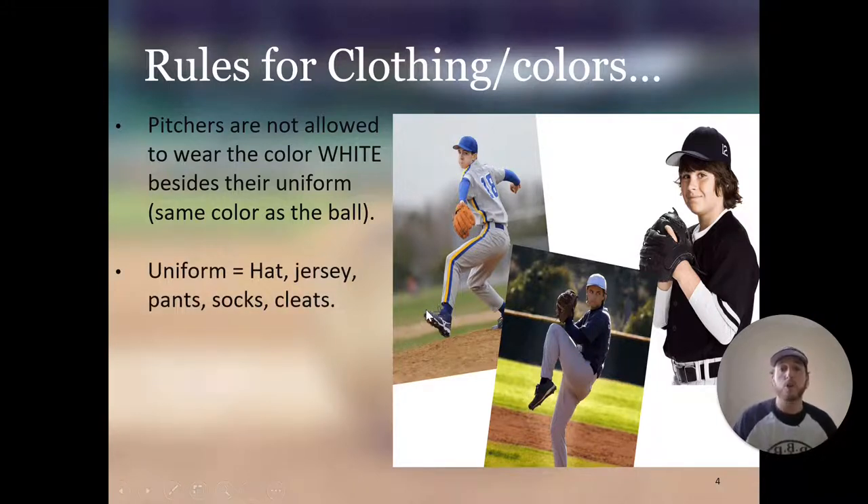The umpire would tell him to take it off or roll up the sleeves before stepping on the mound. The uniform equals your hat, jersey, pants, socks, and cleats. This player is wearing a white hat, and that is part of the uniform — so that is allowed. But these sleeves are not part of your uniform, whereas the hat would be, so that's allowed.